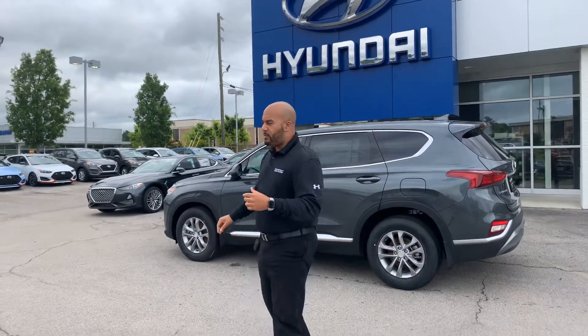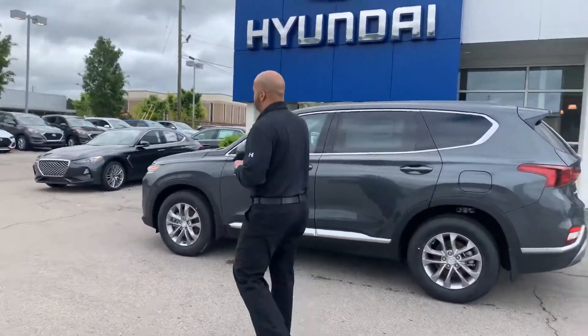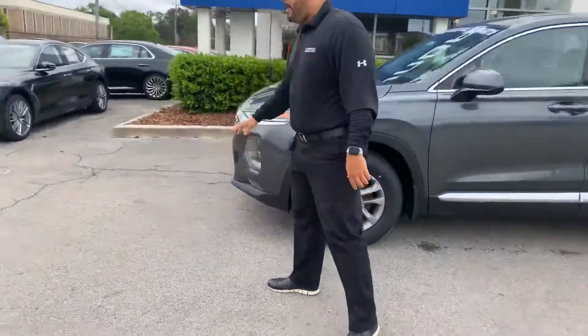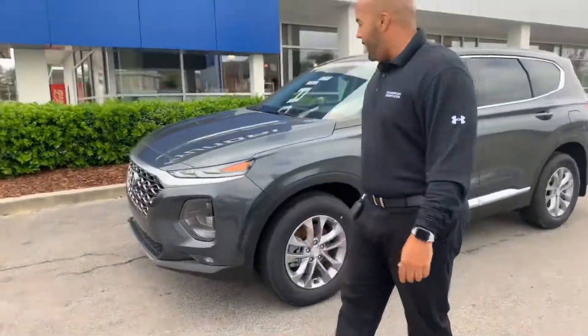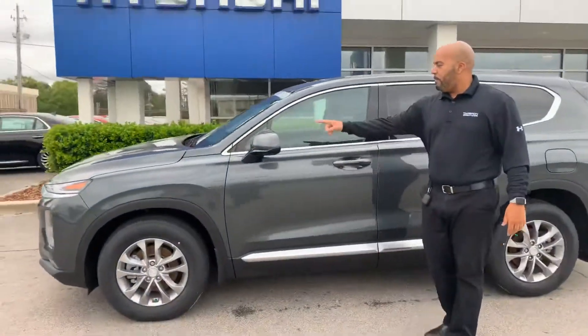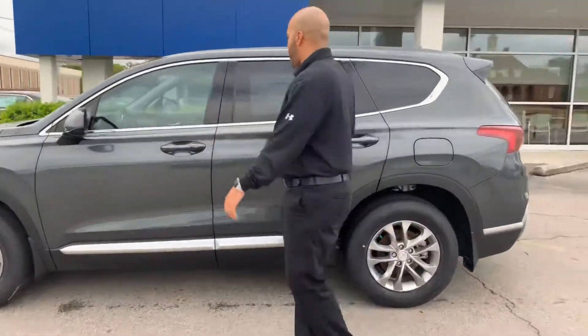But please just hop on in. This is our 2020 Hyundai Santa Fe. We have the LED daytime running lights with the headlights here. We've got the cascading honeycomb grill, nitrogen filled tires, premium alloy wheels, blind spot detection, and keyless remote entry.